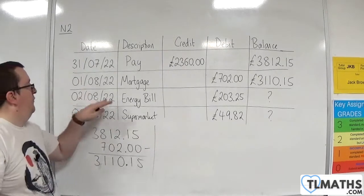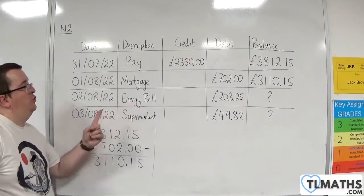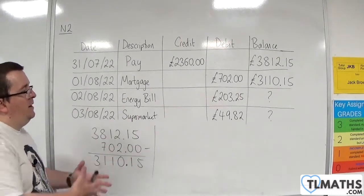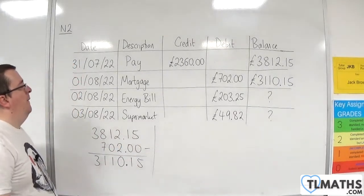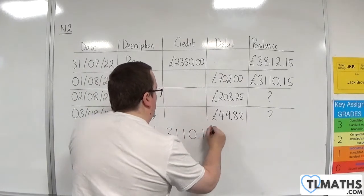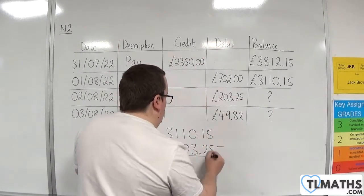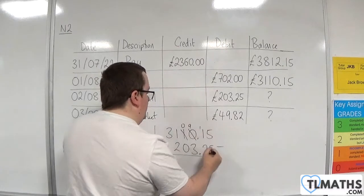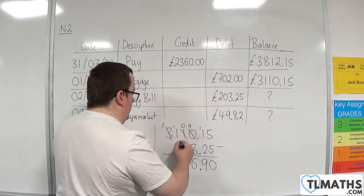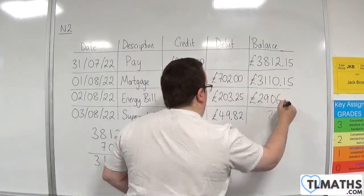Then on the 2nd of August, we've got to pay the energy bill — that's come in at £203.25. In all likelihood on an actual bill, it's probably that there will be one separate for gas and one separate for electricity, which is quite common. But you might not have gas, you might just pay electricity — it depends on the house. So we've now got to subtract £203.25 from £3,110.15. So: 5 take away 5 is 0, 1 take away 2 I can't do, so I'm going to borrow 1 — 11 take away 2 is 9, bring the decimal point down, 9 take away 3 is 6, 0 take away 0 is 0, 1 take away 2 I can't do — 11 take away 2 is 9, bring the 2 down. So we're now down to £2,906.90.